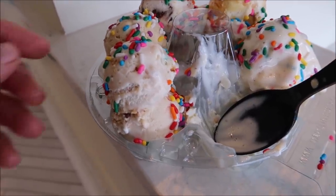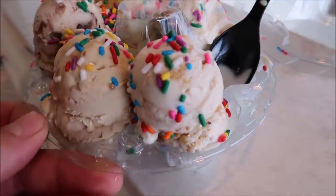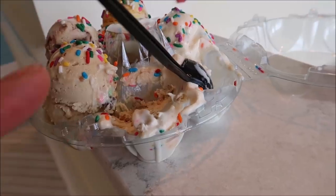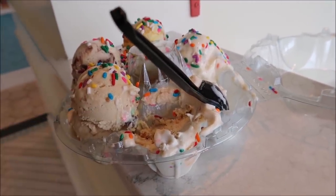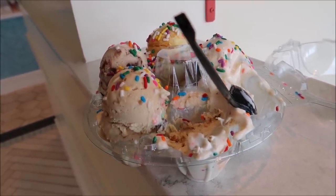That snap — Rice Krispie Treat ice cream — oh, I can't even handle it. Is it bad that I should go up and get another cup? You only get two scoops with the flight, but I could eat that ice cream all day. Now it's time for some munchies — this is the one that has the Ritz crackers in it. It is really good and you can taste the Ritz crackers — a little sweet and salty. I like it a lot.